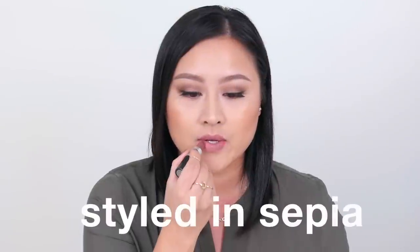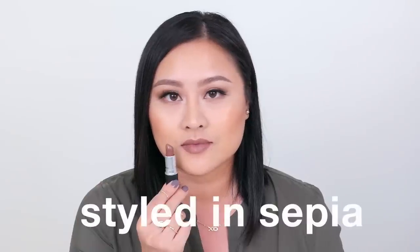Styled in Sepia is from the 2014 matte lip collection, which is a limited edition shade. It is a very somber, dirty cement beige color which is perfect for cool-toned skin or hair color.